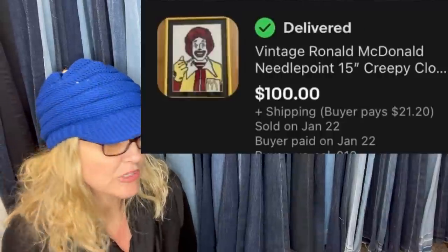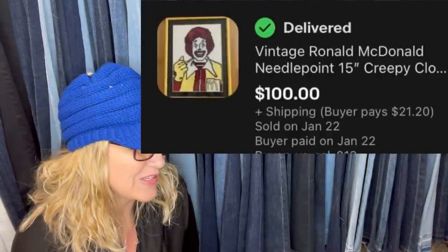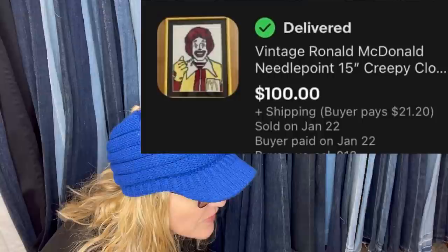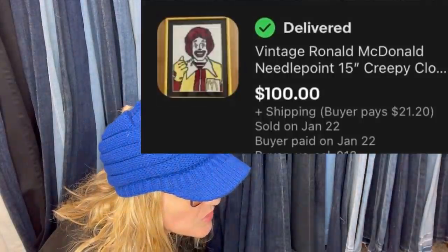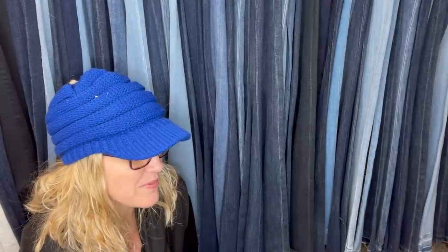Bought for $3.89 at the Goodwill — it is a vintage Ronald McDonald needlepoint. I can't tell from the photo if it's complete or new old stock, but it sold for $100 with the buyer paying shipping.